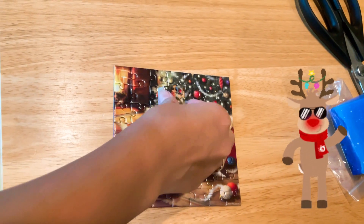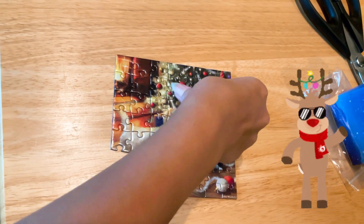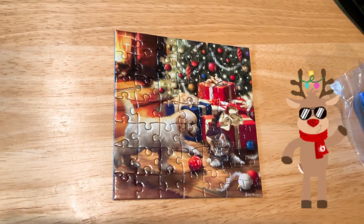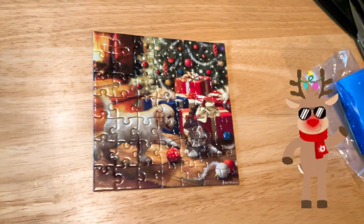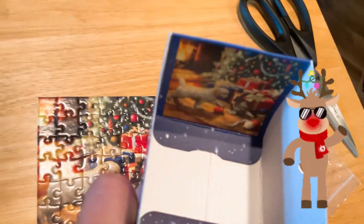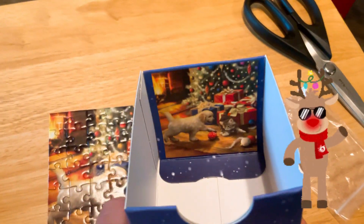Here we are finishing the puzzle, and again it takes like 10 or 15 minutes to finish — but look how beautiful. Oh, there's a kitty in there. Now let's see the box so we can compare it. There you go. Nice. Merry Christmas.